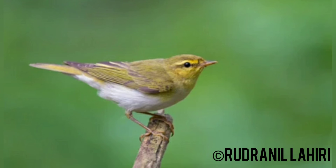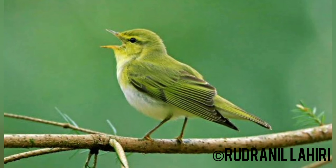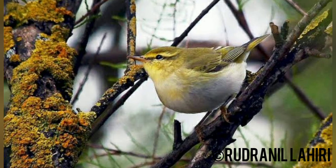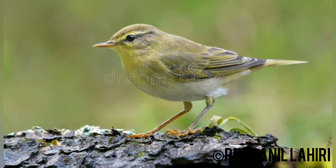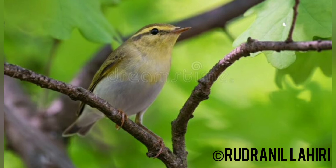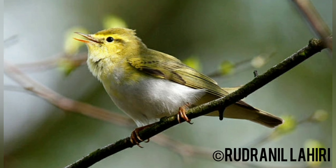The Wood Warbler favors shady deciduous and mixed woods, especially beech and oak, and is often rather inconspicuous, feeding high in the leafy canopy, but can be located by its distinctive song. It is slightly larger and longer-winged than the Willow Warbler. Its plumage is subtly distinctive — muted lime green above, silky white below, with a pale yellow throat and yellow eyebrow.